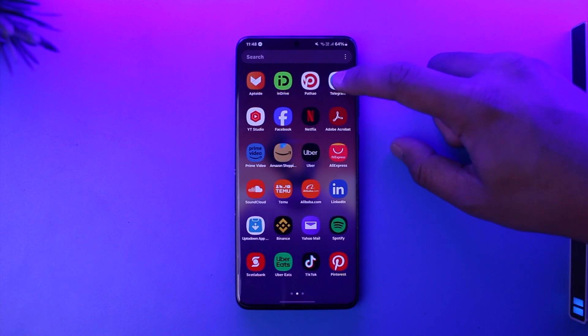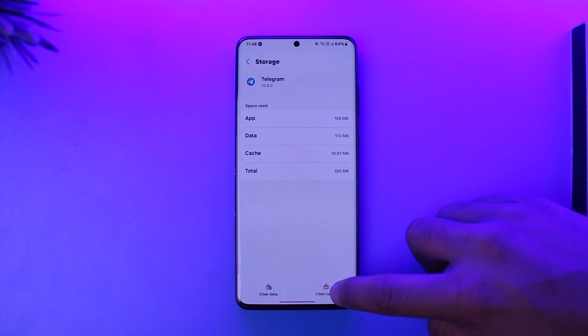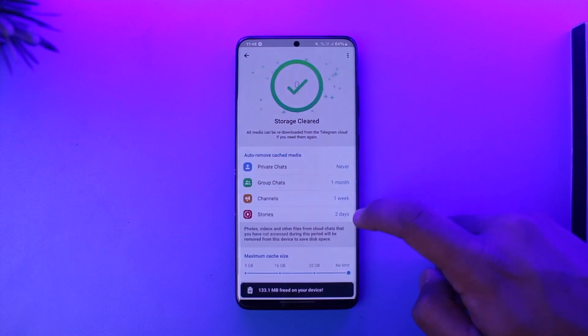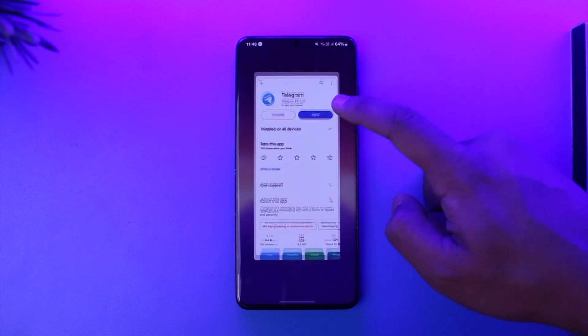First of all, long press the Telegram app icon, tap the 'i' button, then go to storage and clear the cache files — make sure to clear the data as well. Once you clear the cache files and data, check if the Telegram app has an update; if it does, make sure to update it to the latest version.